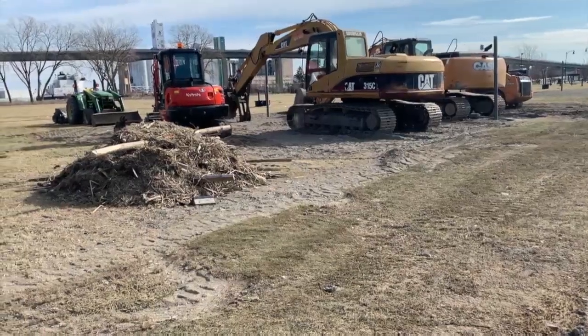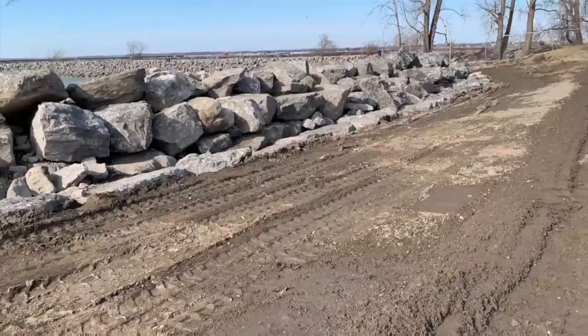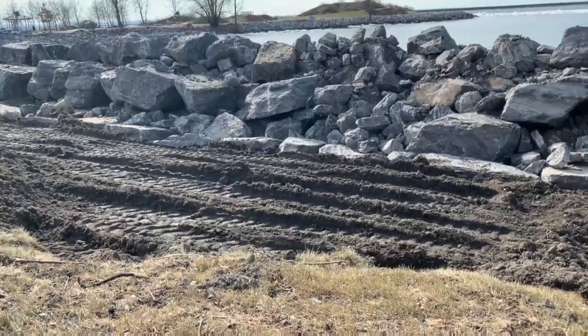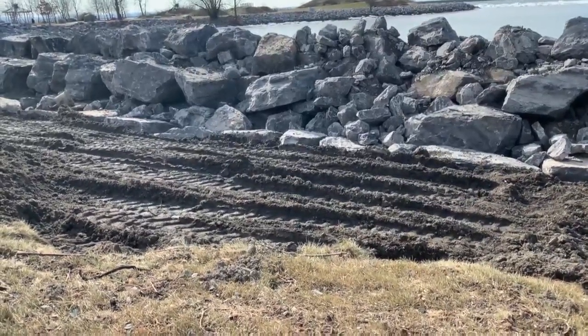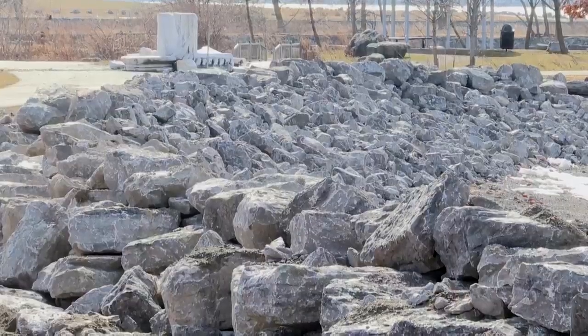Some people weren't able to go on camera, but did tell me the Wilkinson Point Beach is their go-to, and hope they'll be able to enjoy it by the summer. The president of the Erie Canal Harbor Development Corporation says this project will be seamless. You are going to come out, and the stone level is going to be a little bit higher than the pathway. So to get down to the beach, you'll be able to walk down through the stones and get onto the beach this summer. The site will open for the summer, but at the end of this year, it will close for repairs.